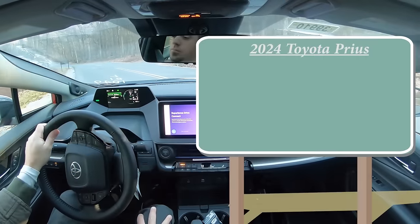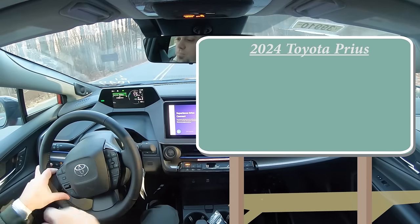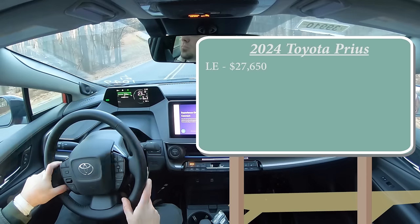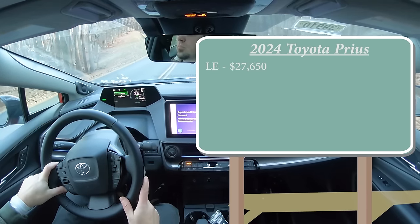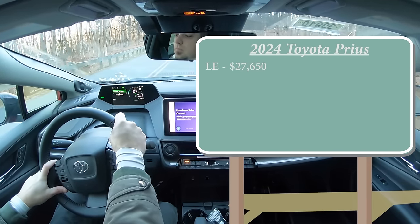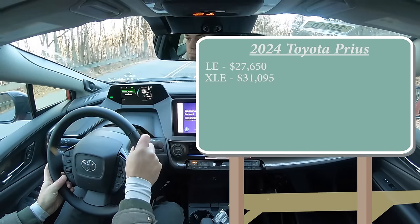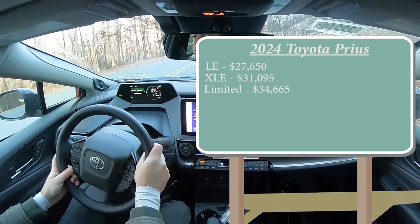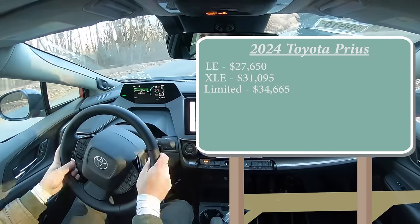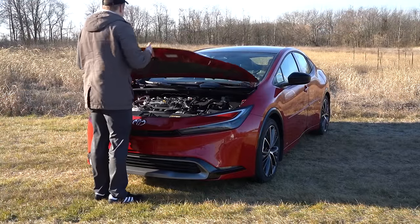Let's start with pricing. There are a few different trim levels for the 2024 Prius. First is the LE starting at $27,650, which is a modest $200 bump from the 2023 model year. The XLE starts at $31,095, and the Limited — the one we're in today — starts at $34,665. That's all for front-wheel drive. If you want all-wheel drive, simply add $1,400 to any of those prices.